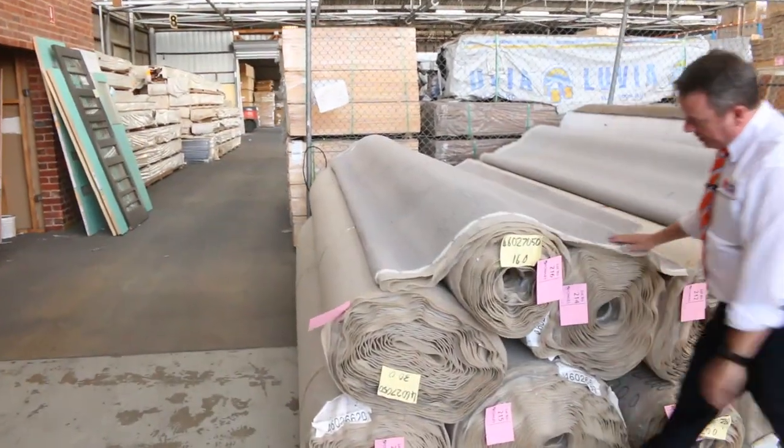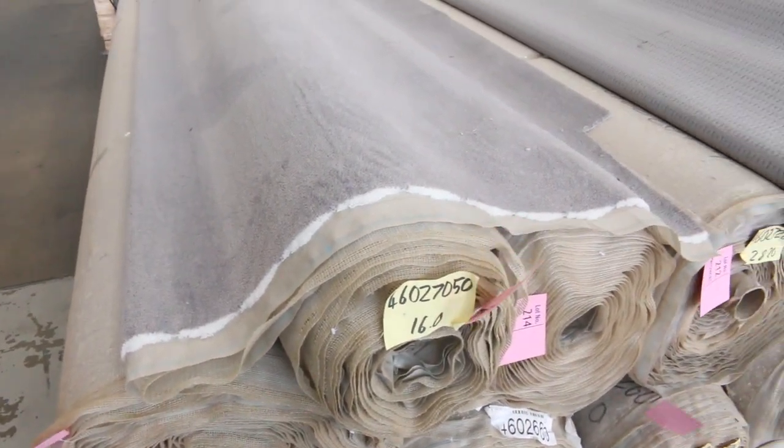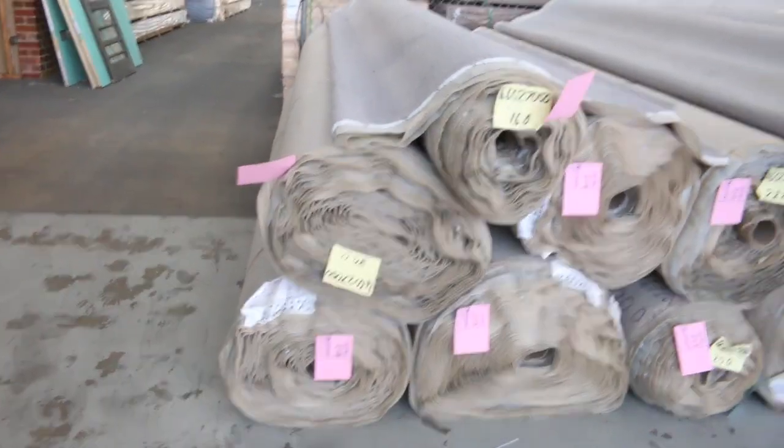Over this way we've got big quantities. This is a nice nylon plush pile in a nice grey colour. Quite a few rolls — looking like around about 150 metres plus. That'll probably sell for around $25 to $30.